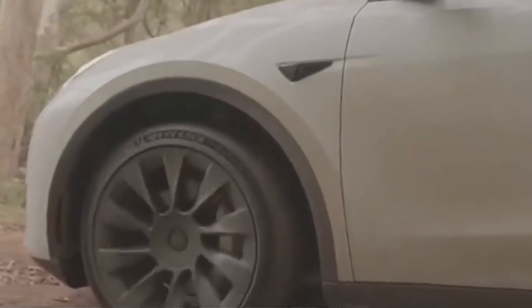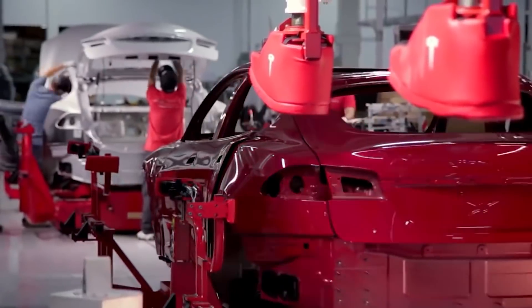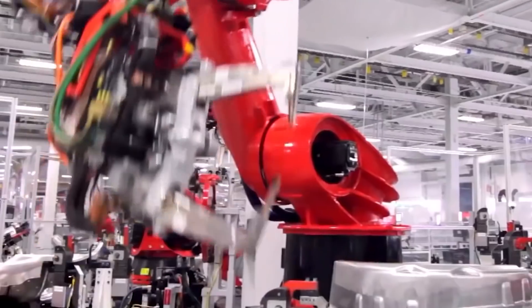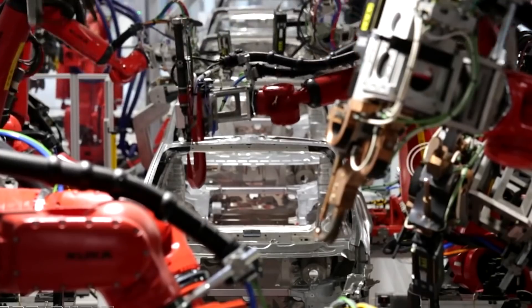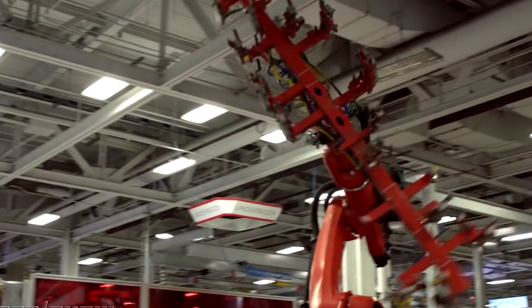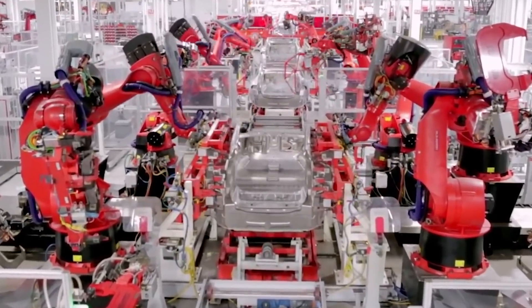Model Y production vehicles waiting to be shipped next to the factory demonstrate Tesla Giga Texas' impatience. The Model Y automobiles are entirely hidden, as though they are being prepared for delivery. According to photographs released by drone operator Jeff Roberts, Tesla Giga Texas has over 100 Model Y production vehicles parked on site. The majority of the cars are hidden, but a few are visible, including blue and black Model Y production cars.